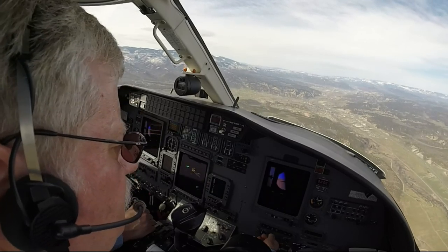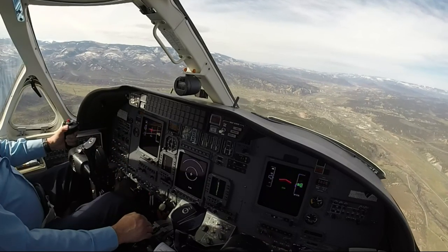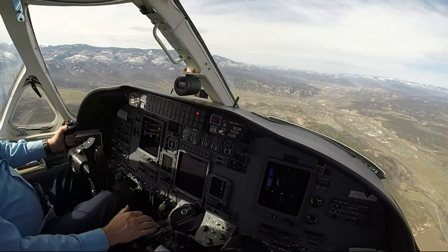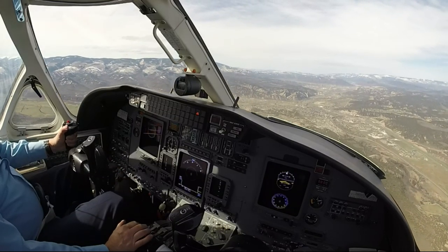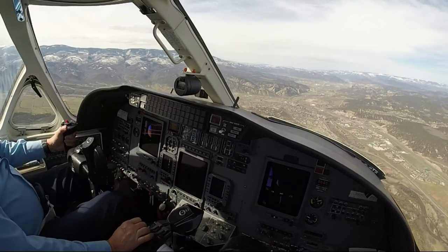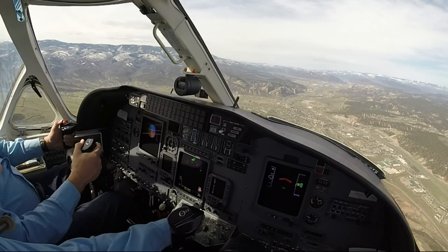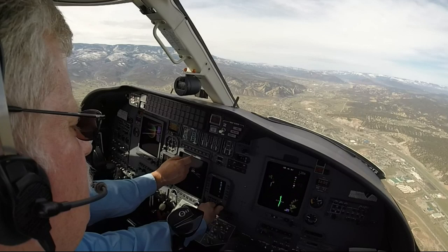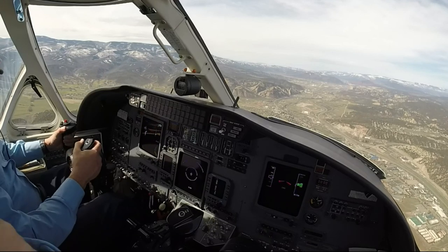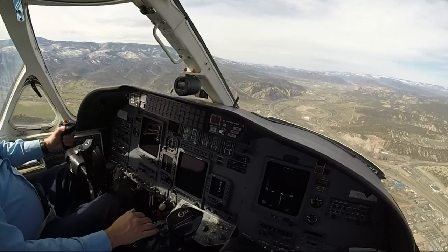I have two. Flaps to land, selected. Flaps to land, thank you. Thank you.